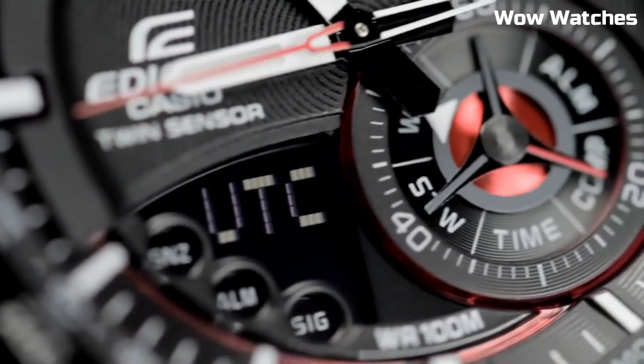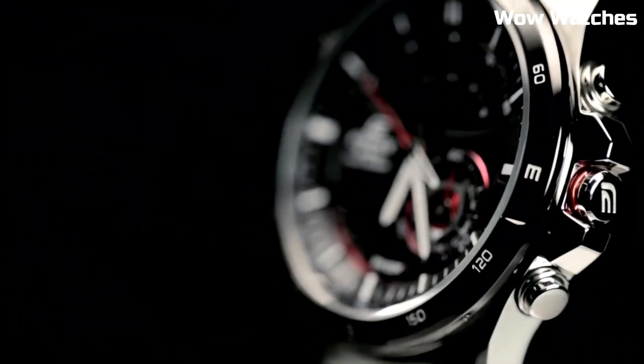The ERA200's bold dial displays a plethora of data, including world time zones, a chronograph, and a date display.